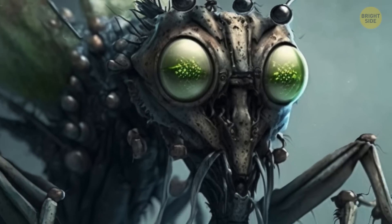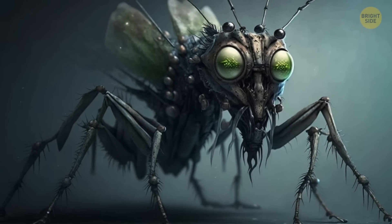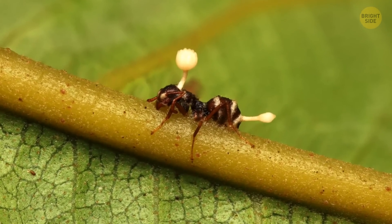Others can turn a living creature into a zombie — and this is not some movie, but reality. Let's visit a rainforest to see how Cordyceps fungus turns the life of some insects into a nightmare.